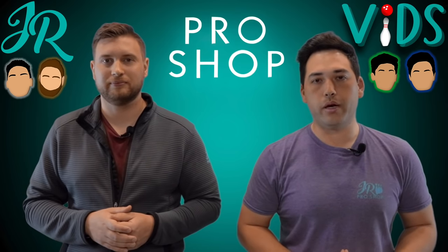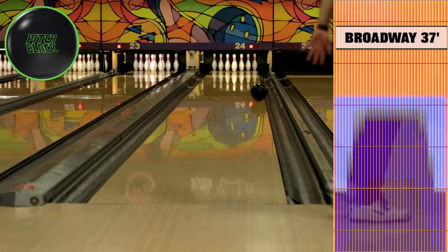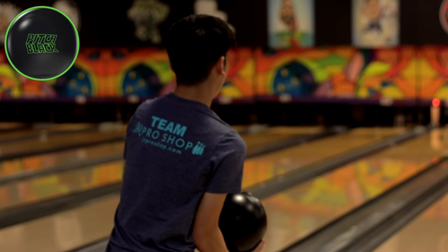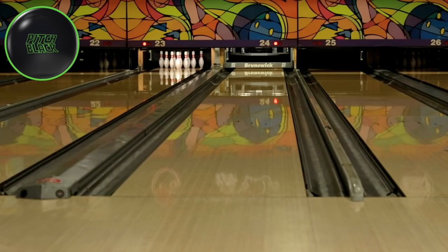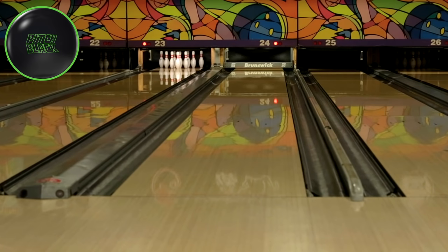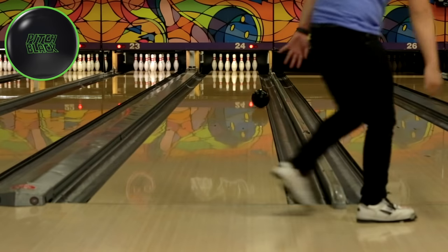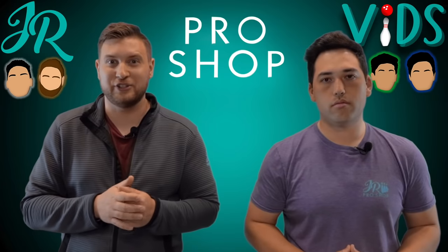Since the Pitch Black looked terrible on the house pattern, we laid down a short pattern with lots of oil in the front — let's see how it looks. That looked much better: a whole lot better than on the house shot. The characteristic of urethane is that it really wants to dig into the lane, so it needs a lot of oil in the front to skid down to the break point. On the Broadway pattern, the ball didn't hook nearly as early and didn't overreact when it hit the dry either. Lots of flush strikes for the boys — really good on the short pattern.